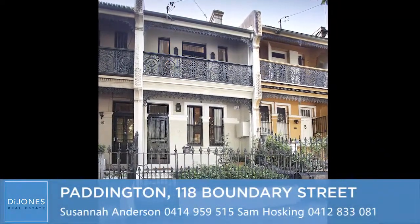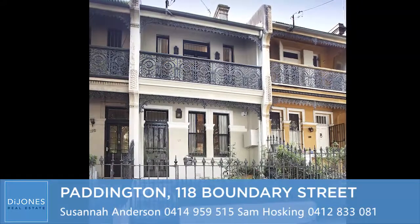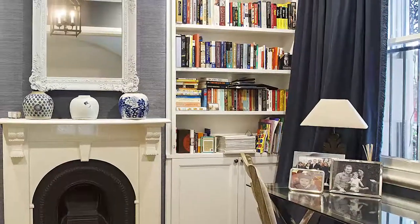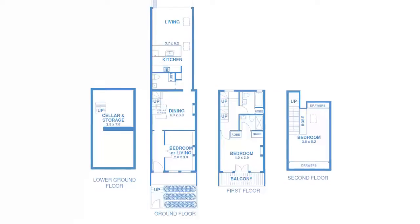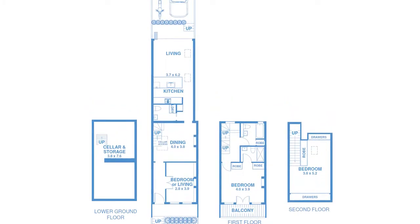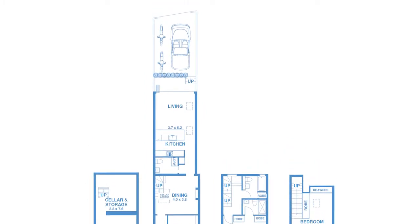A sophisticated redesign by award-winning architects Stubbs Design Tribe has transformed this elegant terrace into a luxurious designer home in a prized inner east setting. High end finishes complement beautifully proportioned interiors with a flexible layout perfectly suited to contemporary living.